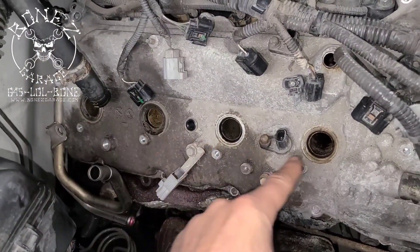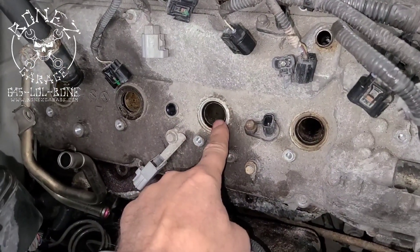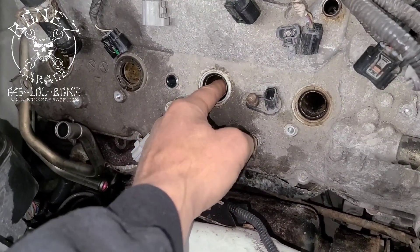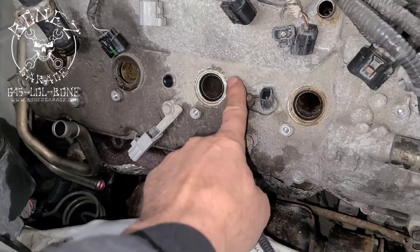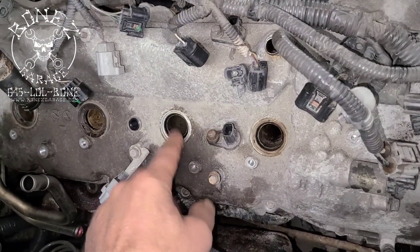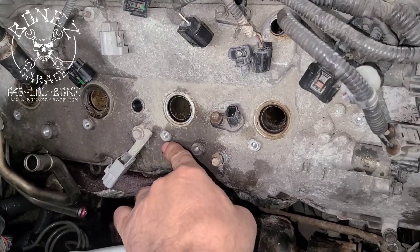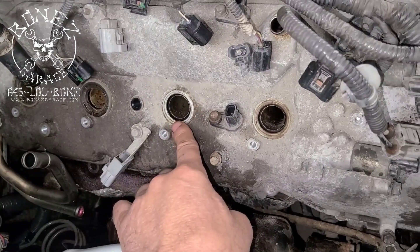The spark plugs on these are set up like a Hemi — they go through the center of the head and then through the valve cover. There is a seal right here that keeps the interior of the spark plug hole from getting oil in it from the underside of the valve cover. Your coil pack goes into here, plugs into the spark plug, and is held down by this bolt right over here.